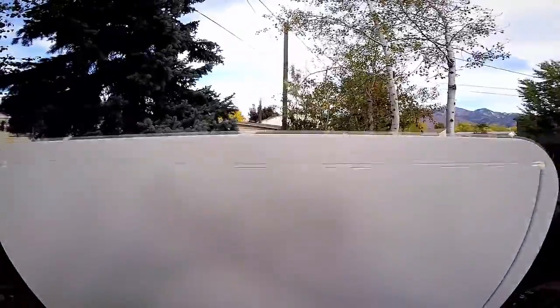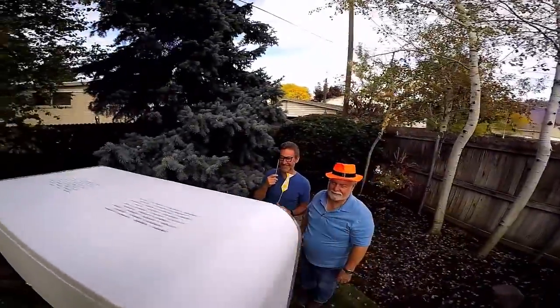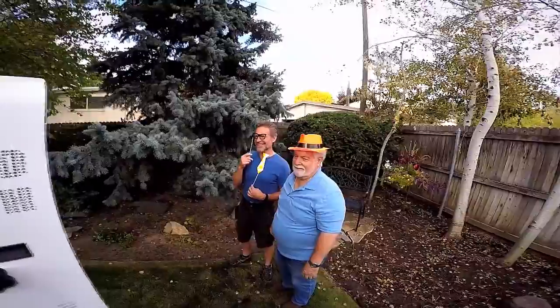Guests can also choose to upload their photo to Facebook, Pinterest, Twitter, as well as email or text message. Our boosts are smaller compared to traditional ones, standing just 6 feet tall and 2 and a half feet wide.